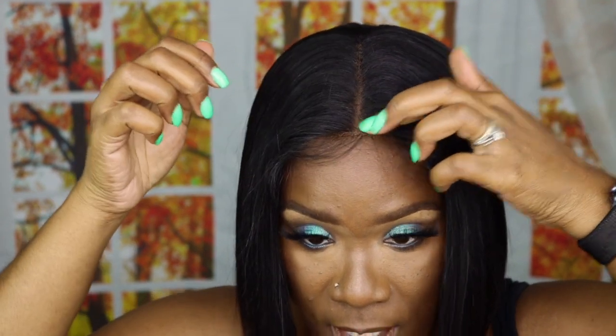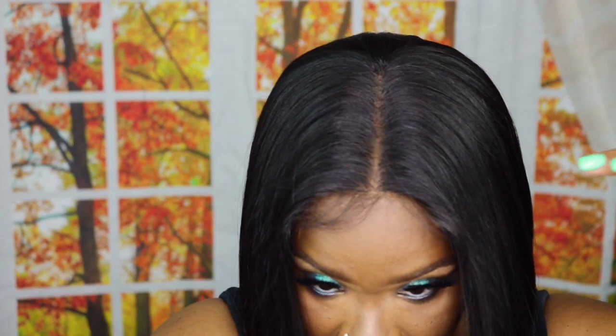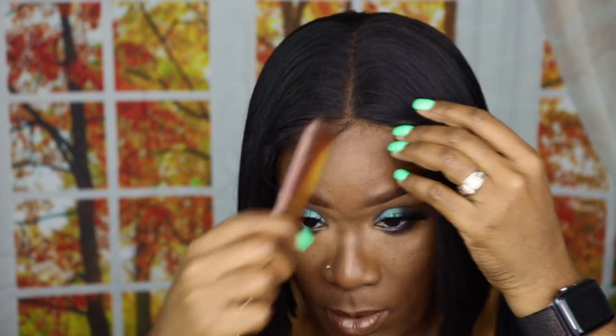Okay guys, here is the wig. All I did was cut the lace off, so it's not glued down or anything. I mean, I'm sure I could get it to blend, but again this would be to wear every day. It is a wig — I'm not gonna do all that. This is for the girlies that just want to be able to put a wig on and don't have time to be laying lace and all that. I'm just putting it on, being cute, and going to work.